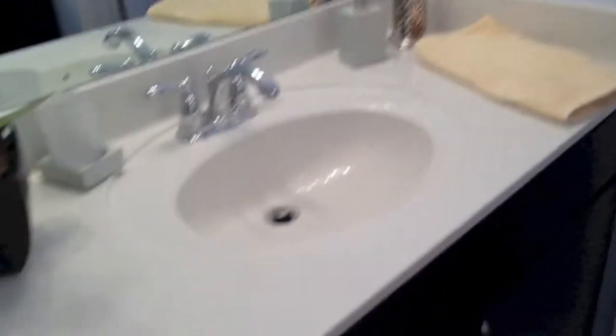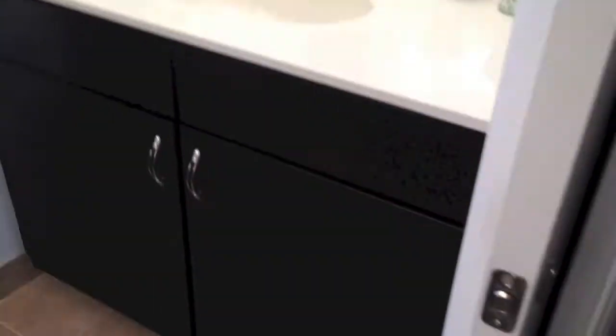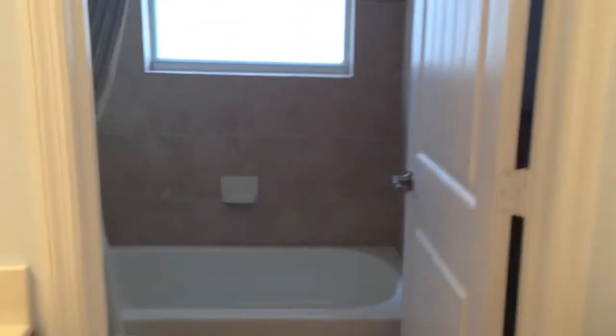Here is the guest bathroom, the second bathroom. This house is a four-bedroom, two-bath. It has a sink vanity here and another one here, and then the tub and toilet over here. I love the tile and the dark wood with the vanities. I love that. And then they have these beautiful decorative mirrors here in the hallway.